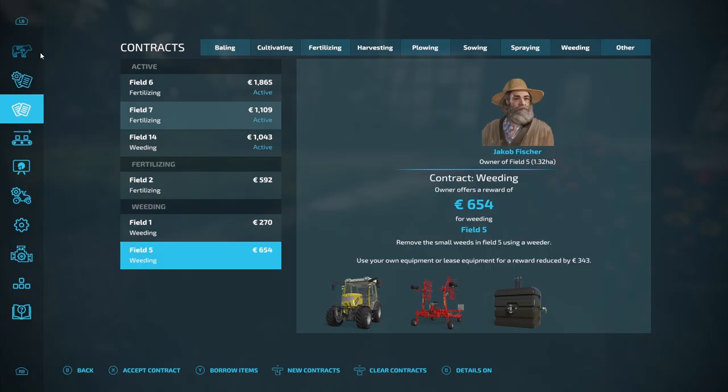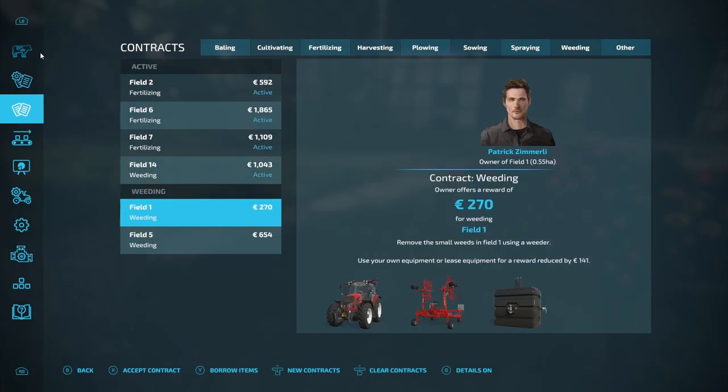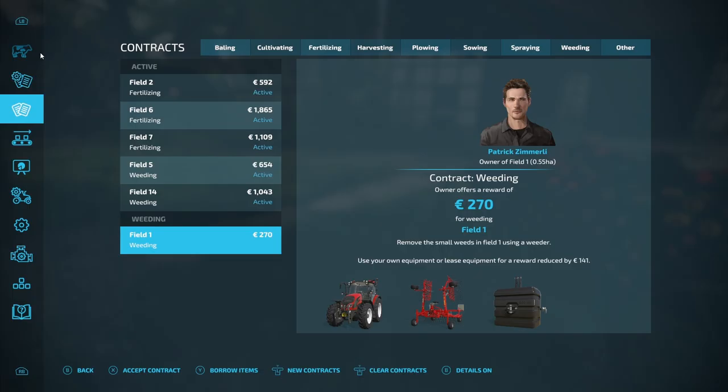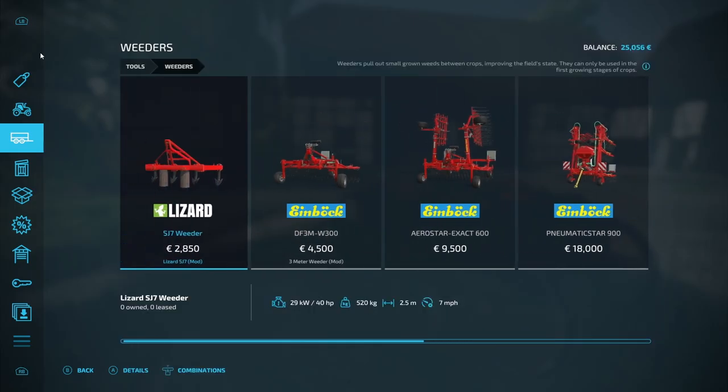Because we've got access to more workers now, we can do a few more contracts at the same time. When we first started we could only do three; I think we can go up to about six now. I don't want to do the really small value ones just yet until we've run out of other options. As soon as we're going to have to do weeding, we're going to have to get some more equipment.